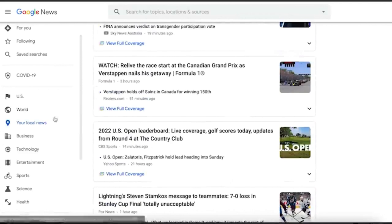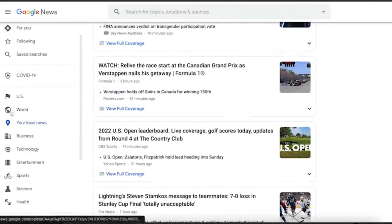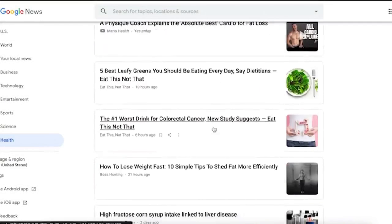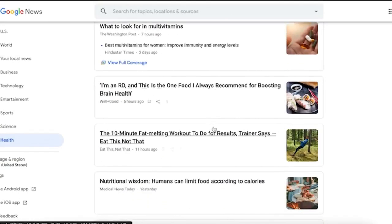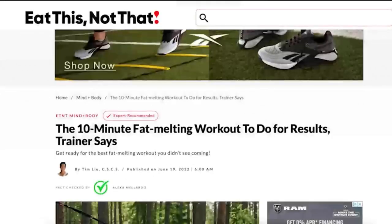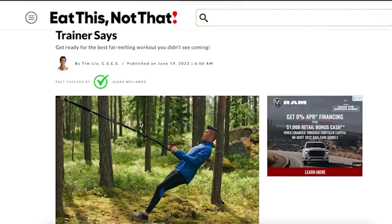On the left-hand side you have all of the categories as well as global news — what is going on around the globe at the moment. We only want to cover health, technology, science, sports, entertainment, and business. For example, if I pick the health category, I will be presented with all of the most recent news and articles relating to health. Let's go over this page and see what we can find.